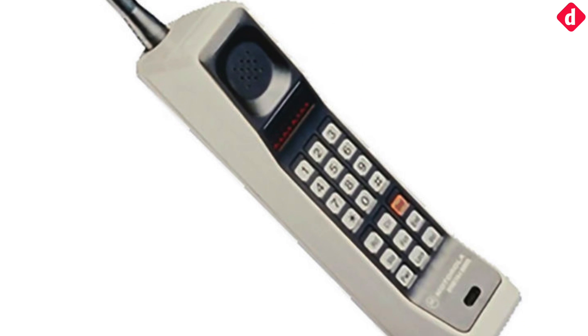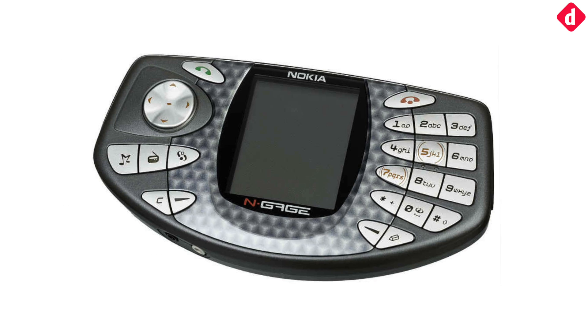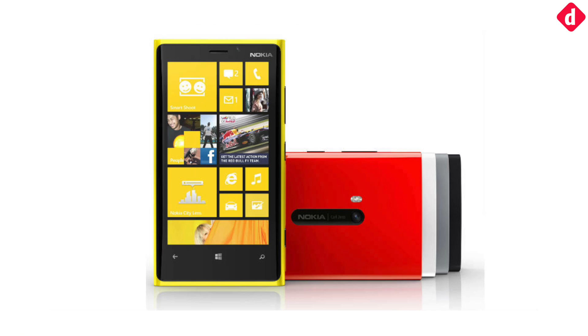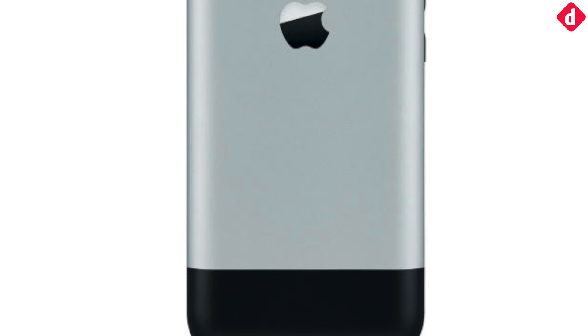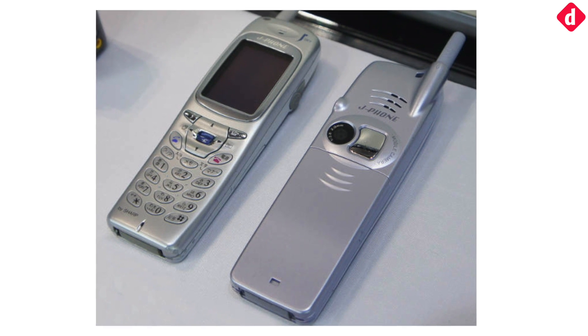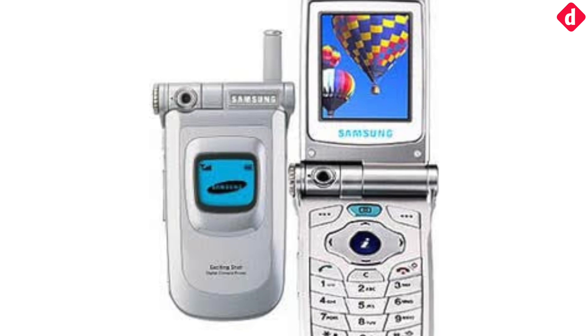We take a lot of features for granted on our smartphones — the ability to watch a movie, play games, access the internet, click high resolution photos, water resistance, and so on and so forth. But did you know that the features we take for granted are a culmination of decades of work put into smartphones? Today we take a look at all the firsts. So let's begin.